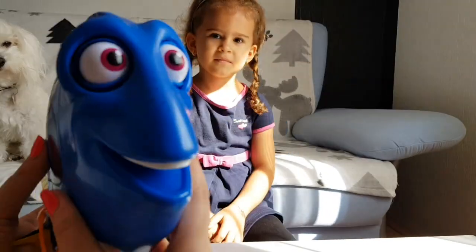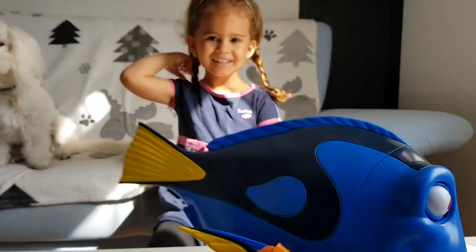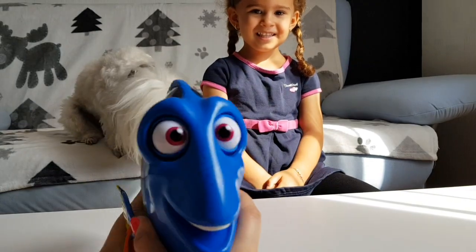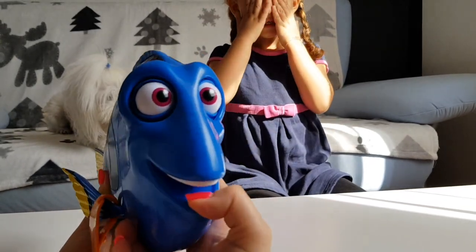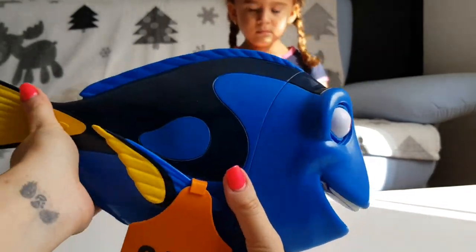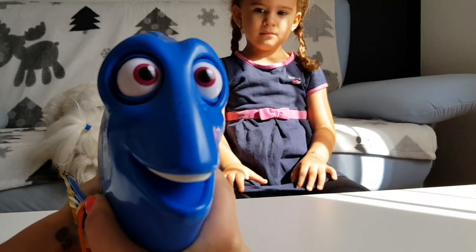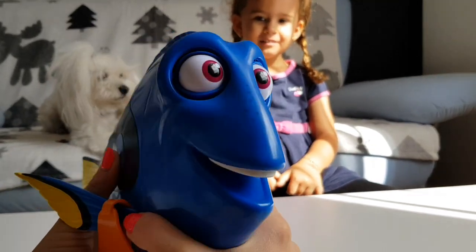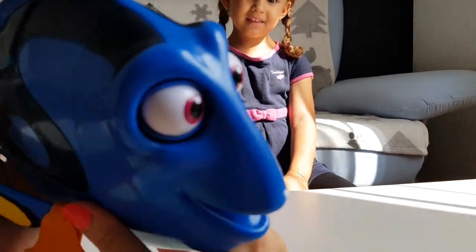Dory says: "You know, I speak whale." Okay, so when you push her mouth down she's looking left or right, and when you move her tail — Dory says: "Oh no, I'm sorry, I suffer from short-term memory loss." "Hello there, do you know me? I should introduce myself probably — hi, I'm Dory. You know, I speak whale. You know, I speak whale. Thank you."